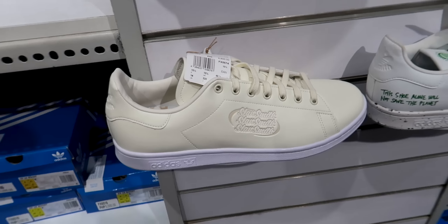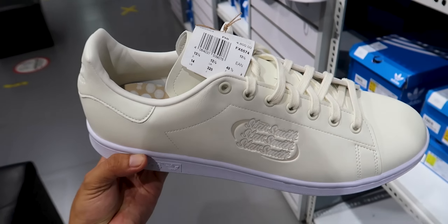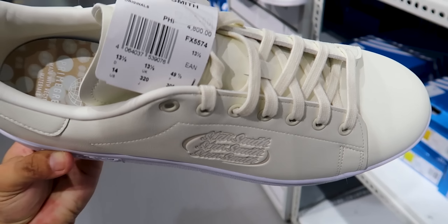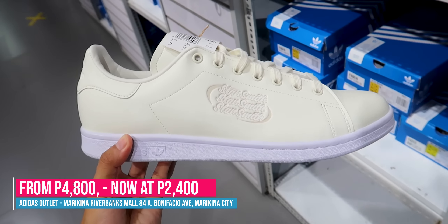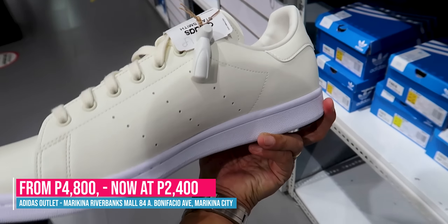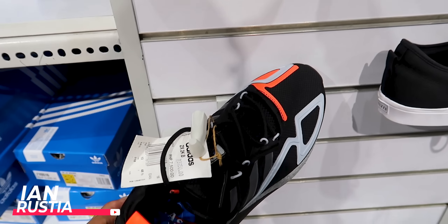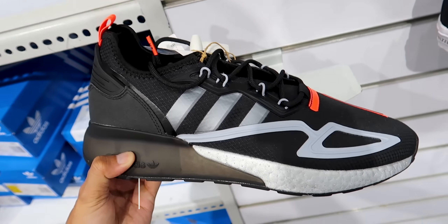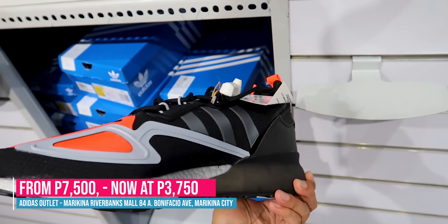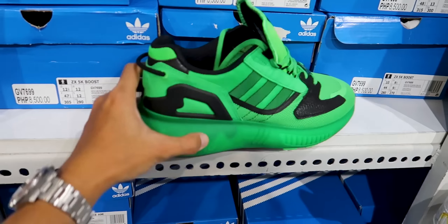Not bad at 2,250. One of the ones I like is the Stan Smith we found here. This Stan Smith was 4,800 — now it's 50% off at 2,400. The color is cream, really nice. Also, there's the ZX-2K Boost — originally 7,500, now 50% off at 3,750.